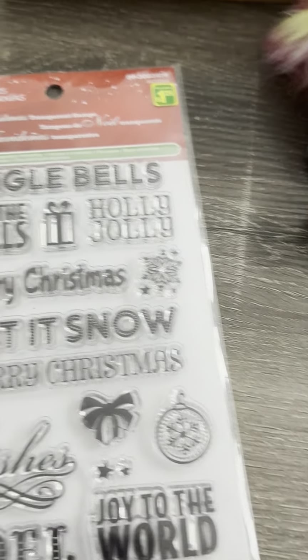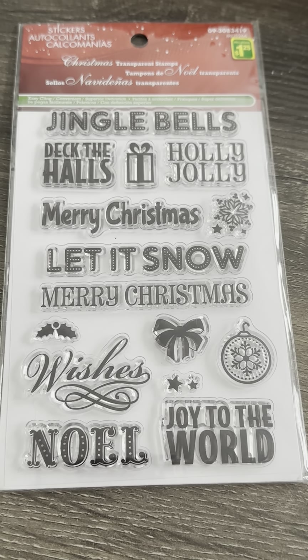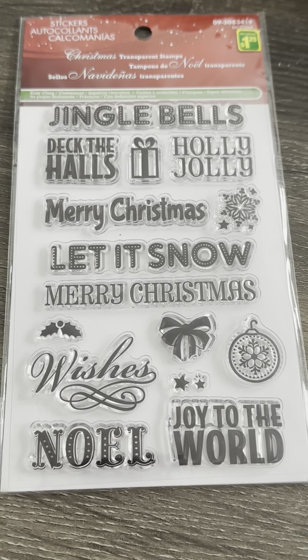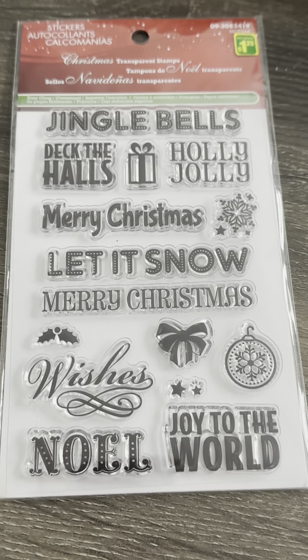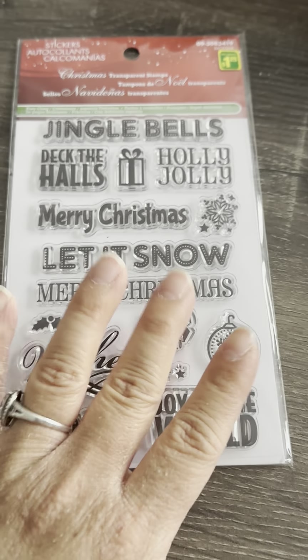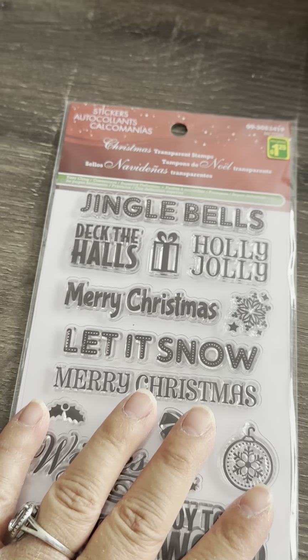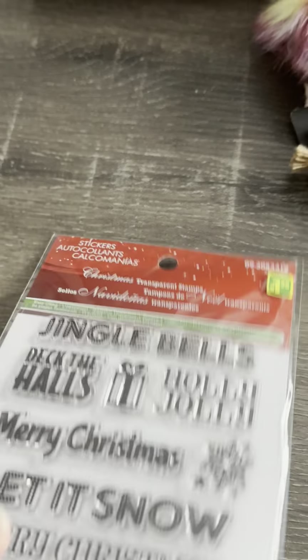She also sent me some stamps! Jingle bells, deck the halls, holly jolly, merry Christmas, let it snow, wishes, noel, joy to the world. I don't think I have these yet — thank you so much, I will definitely use these. I have this weekend off so I'm going to try to make some Christmas cards.